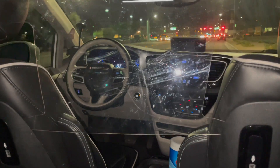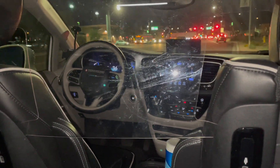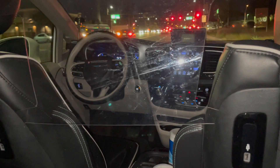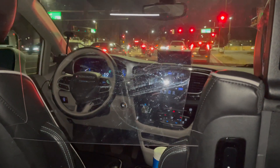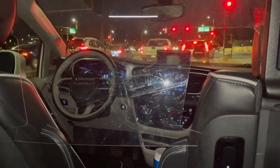You use the Waymo 1 app to arrange a ride as you would do an Uber ride. Unlike Uber, Waymo 1 is only available in a limited area in the southeastern suburbs of Phoenix.